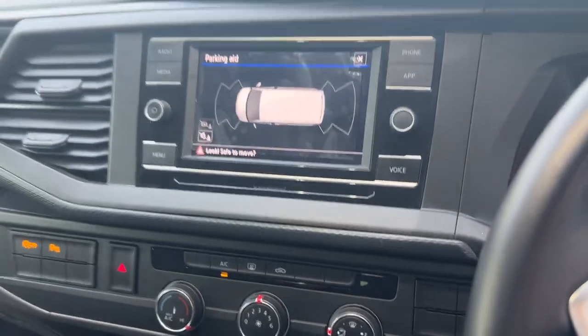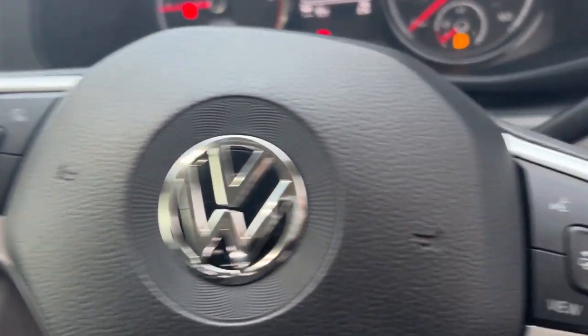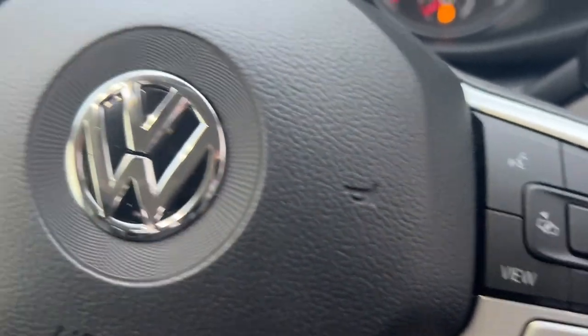You've got shade from the sun, aircon vents in the roof so the aircon is piped through. Twin captain seats at the front, wrecks for comfort. You've got the modules in the dash, aircon, multi-function steering wheel with your cruise and your media controls.